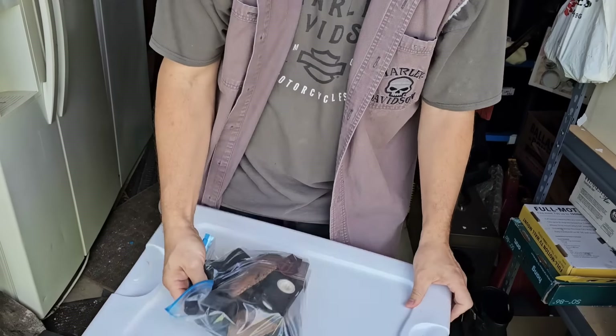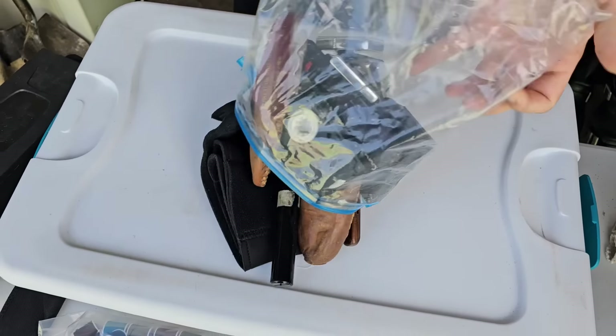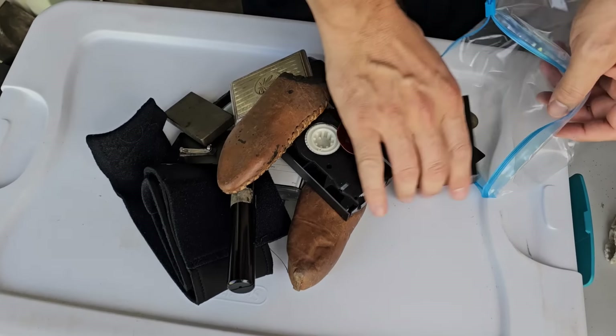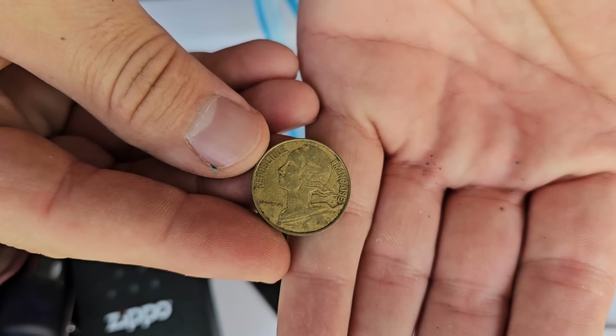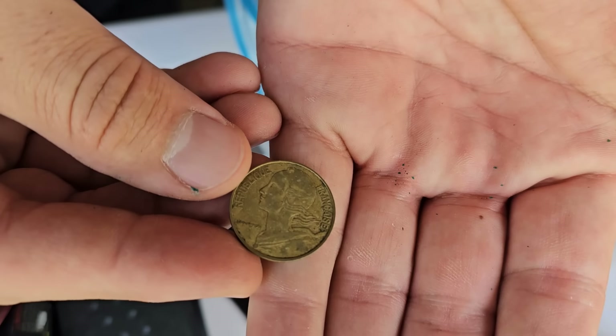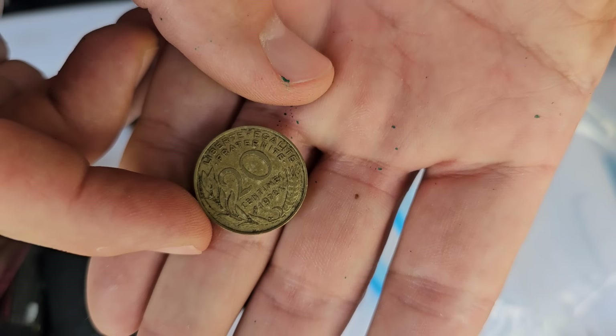Holy cow, Christian — we did it again! This is the first thing I grabbed. We've got collectible coins — I can't tell what it is off the top of my head, but it's a 20-something. I don't know what that is.